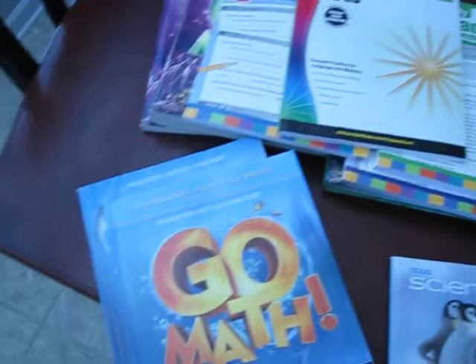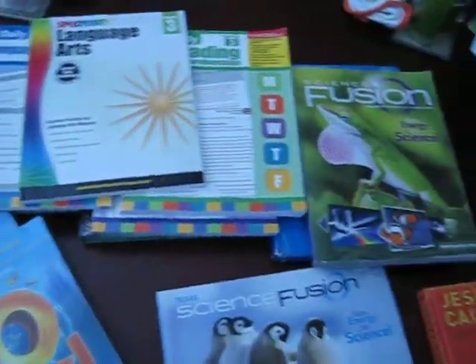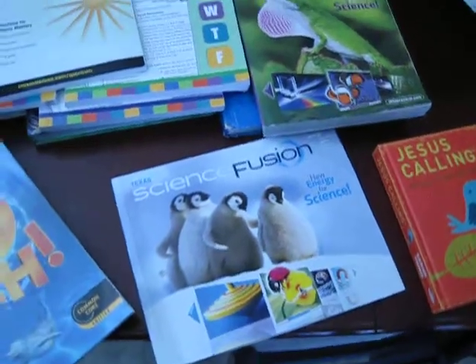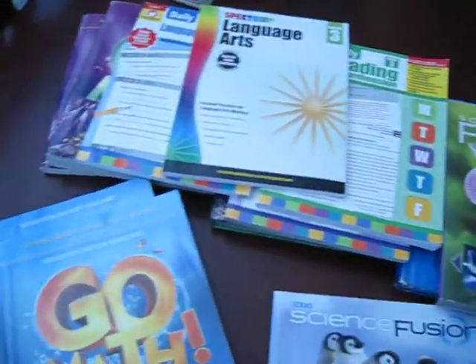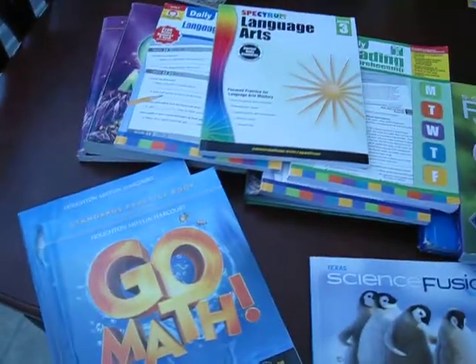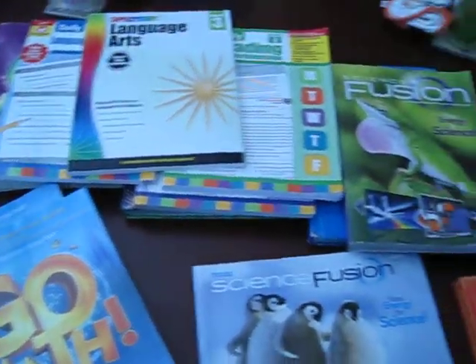Hey guys, it's Margaret with Sassy Southern Shopper Mom. Thanks for coming to my YouTube channel today. Today I am going to show you our 2017-2018 school year books that we have purchased for homeschool this year.